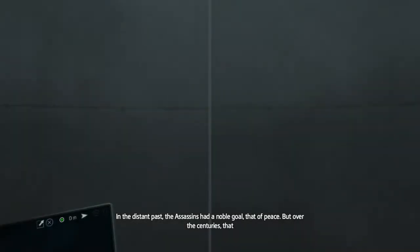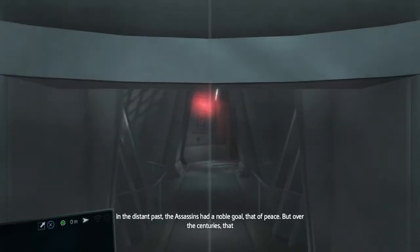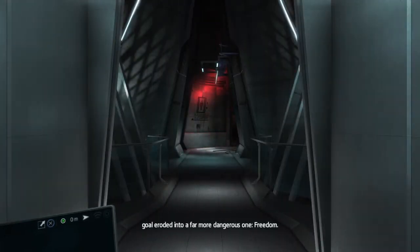The Assassins had a noble goal — that of peace. But over the centuries that goal eroded into a far more dangerous one: Freedom.